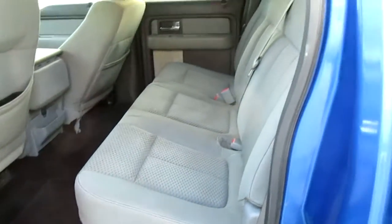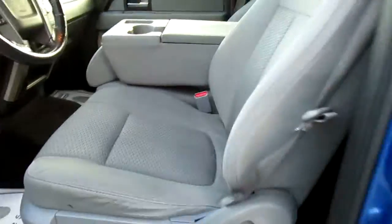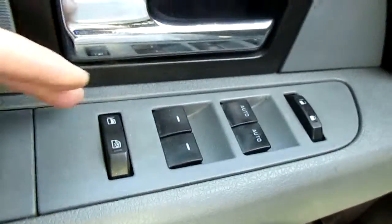Inside you have gray cloth interior and a power driver seat. All of your window controls and door locks are here on the left-hand side on your door handle.